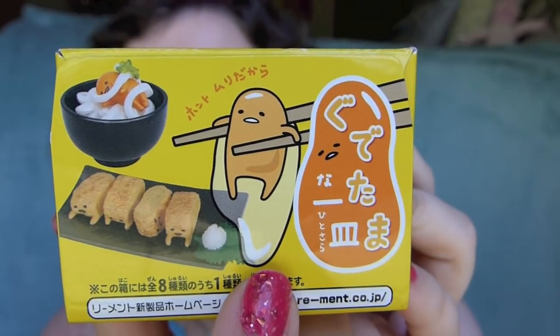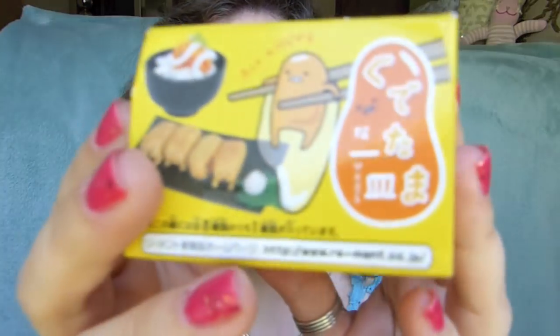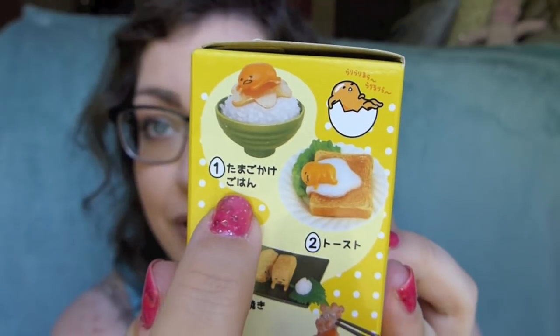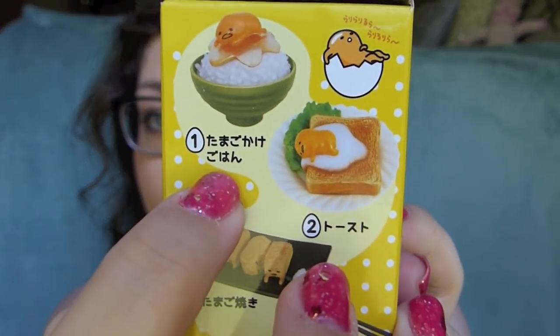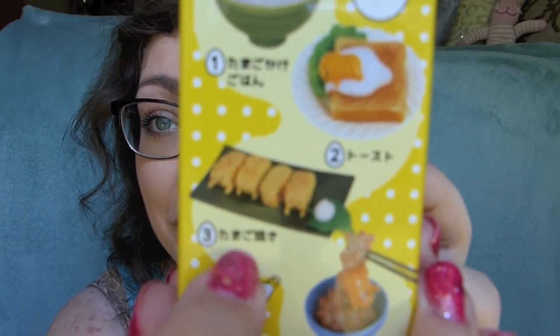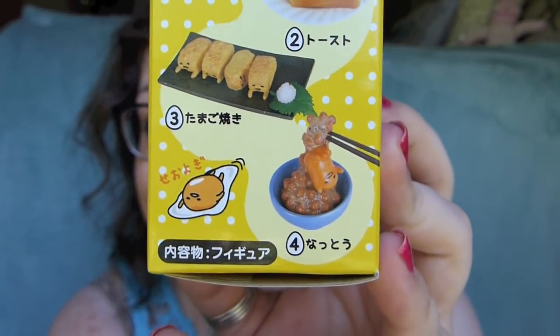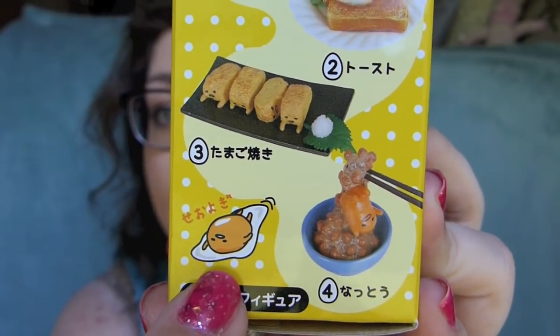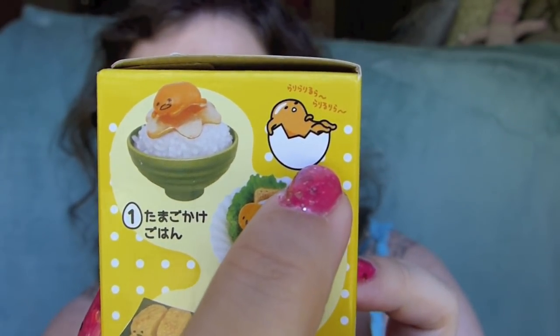So here you can see Gudetama — it's kind of like, how'd you translate that? Kind of like 'seriously' or 'really,' it's impossible or it's not going to happen. Like he's not going to come off of the chopsticks. You can just see all the different variations here. There is Gudetama on top of rice — Tamagokake Gohan — and then we've got Tosto, which is just him on toast. This one I already have. It says Tamago something, I'm not sure what the kanji is there. And then we've got Natto, which is a Japanese fermented soybean that you usually mix a raw egg in. He's just swimming.